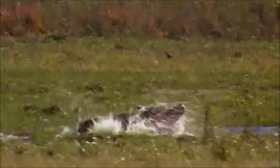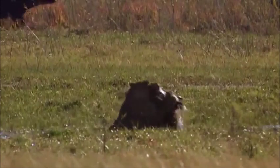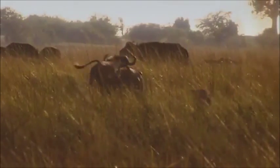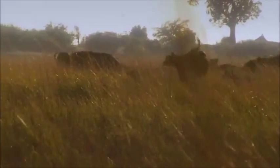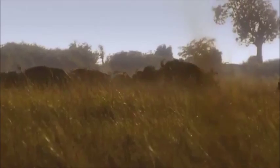The lion's charge zeroes in on the wildebeest's vulnerable flanks. Cats can rotate their wrists, wrap their paws around prey, and unleash jackknife-like claws to hold on. Though the wildebeest outweighs the lioness, it isn't designed for side-to-side stability. A lion's powerful shoulders and momentum can knock it over. Once it's down, the lion's toolbox of teeth go to work.